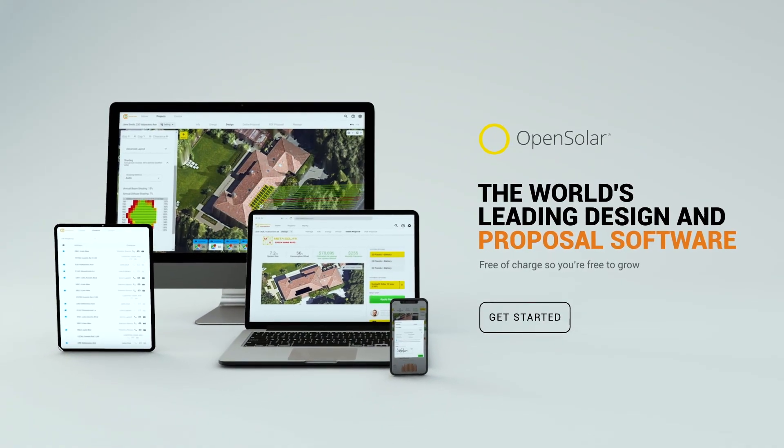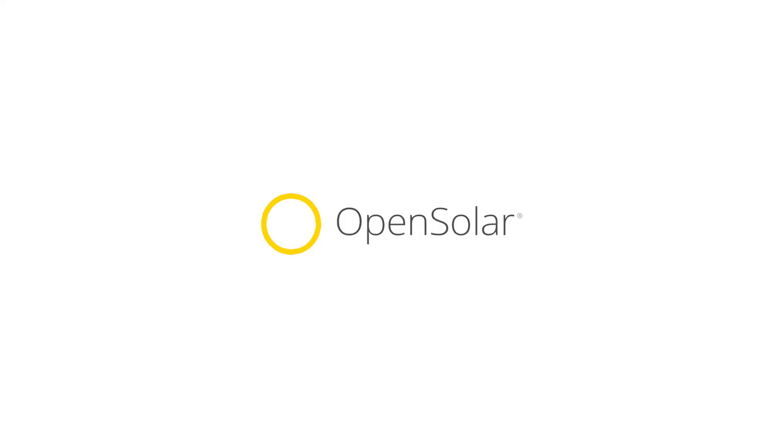Our completely free of charge software saves your business thousands, so that you're free to grow. OpenSolar.